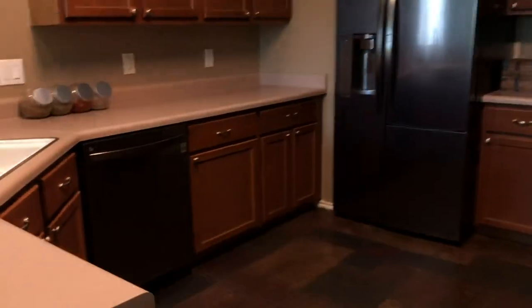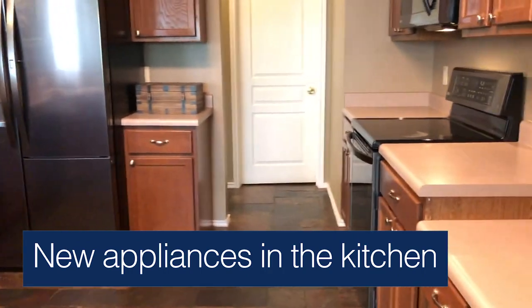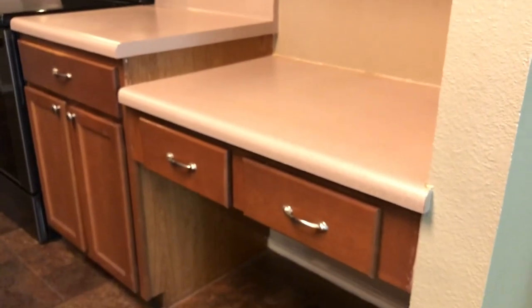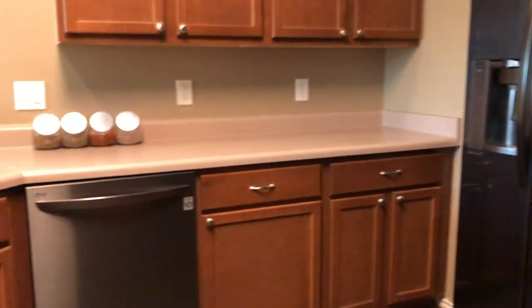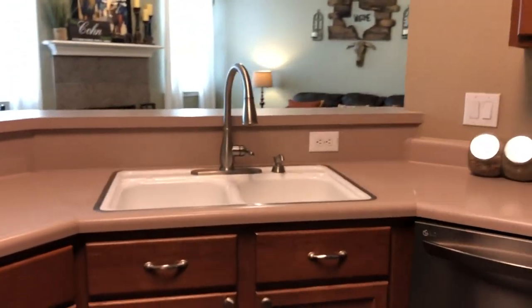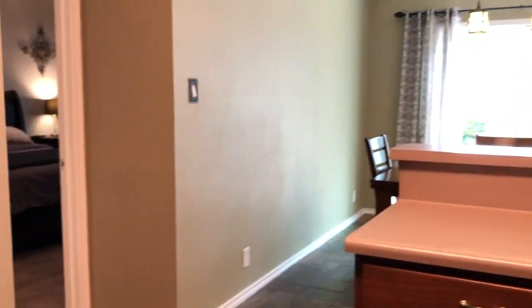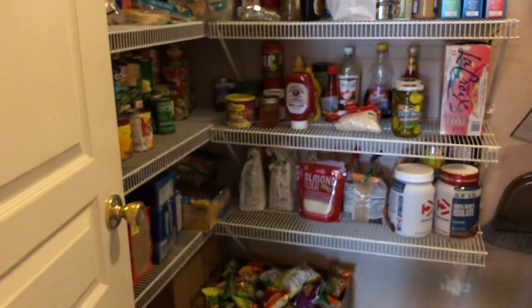Appliances in the kitchen are about six months old. Forty-two inch cabinets with lots of storage in this kitchen. Brand new faucet. There's a combined washroom and pantry room, which leads out to the two-car garage. There's a lot of storage space in the garage as well.